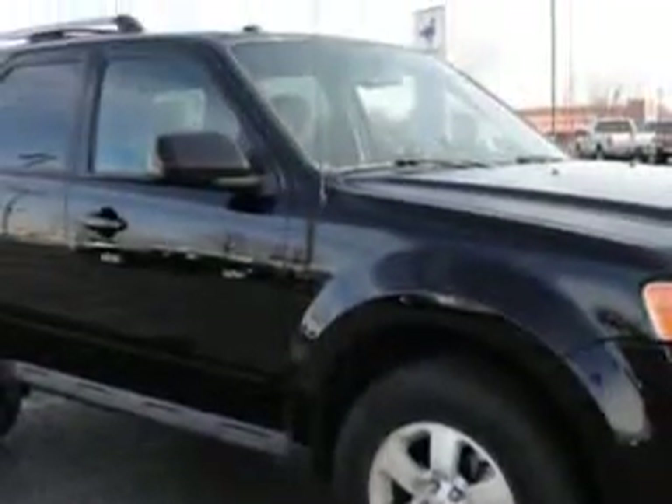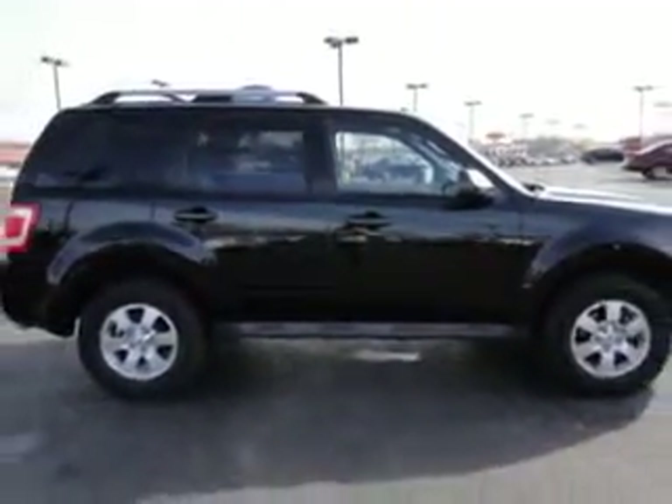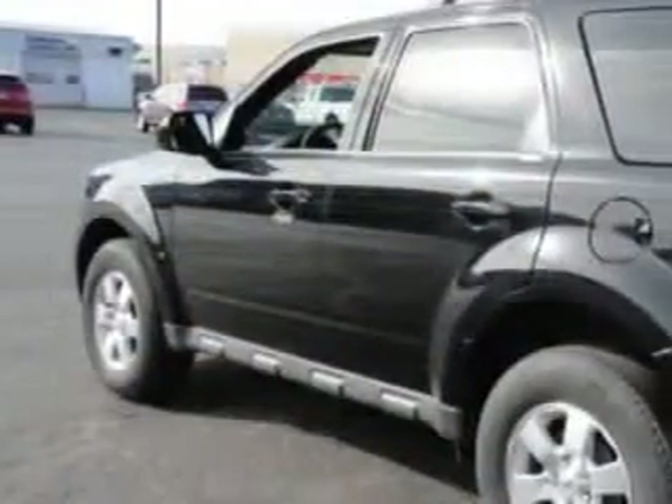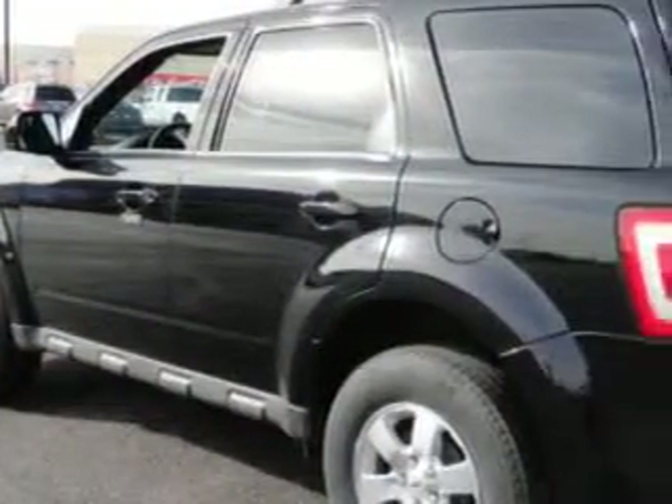You will love this black 2010 Ford Escape, equipped with a 6-cylinder engine and an automatic transmission with 23,766 miles. Enjoy an impressive 23 miles to the gallon on this family SUV with features like heated seats,